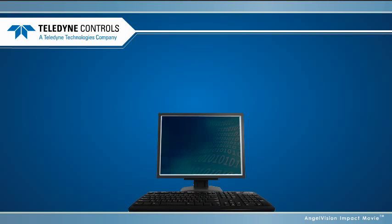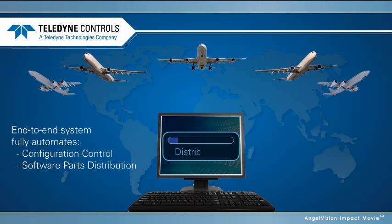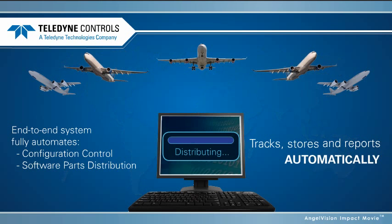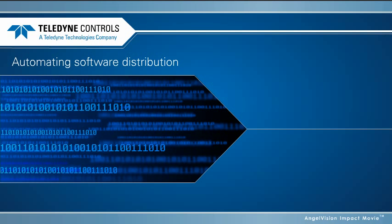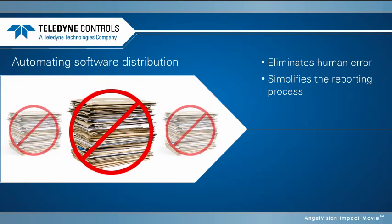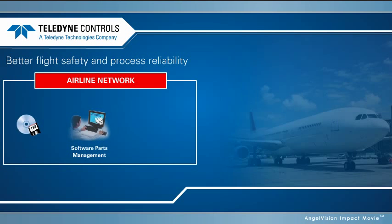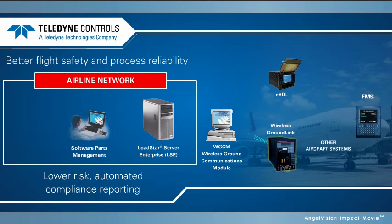In summary, Teledyne's unique end-to-end wireless distribution system fully automates configuration control and software part distribution, and it tracks, stores, and reports loaded software parts automatically. This means automating software distribution not only eliminates human error, it also simplifies the reporting process and improves regulatory compliance — delivering better flight safety and process reliability, lower risk, and lower costs.